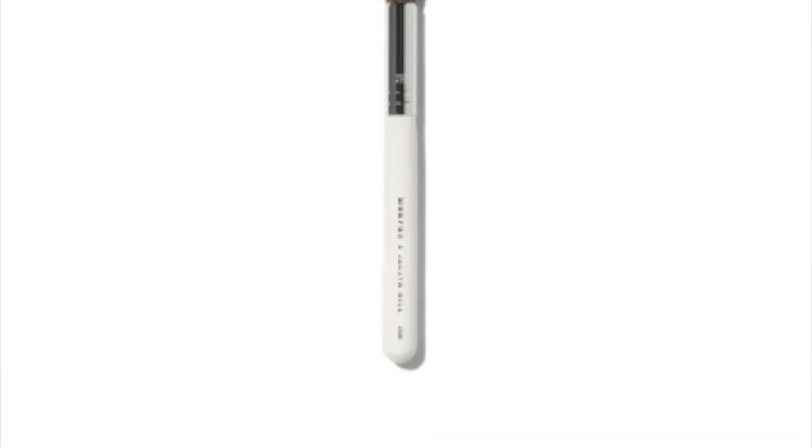Next up is the Morphe Jaclyn Hill JH08 — I believe this is called the Anything Cream Brush. I use this for blending out my liquid concealer underneath my eye. If I'm applying my foundation and concealer with a brush, I like to use this one for concealer — otherwise I'd use a sponge. It's nice and small so it can get underneath my eyes and blend things out without getting makeup everywhere. If you need a good brush for concealer blending, I definitely recommend this one.